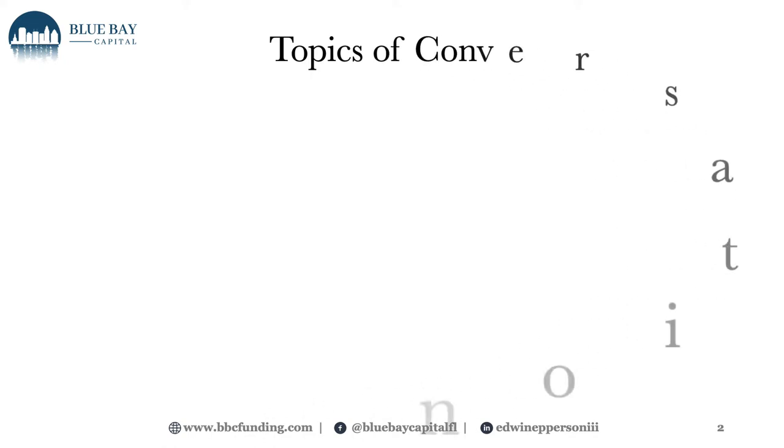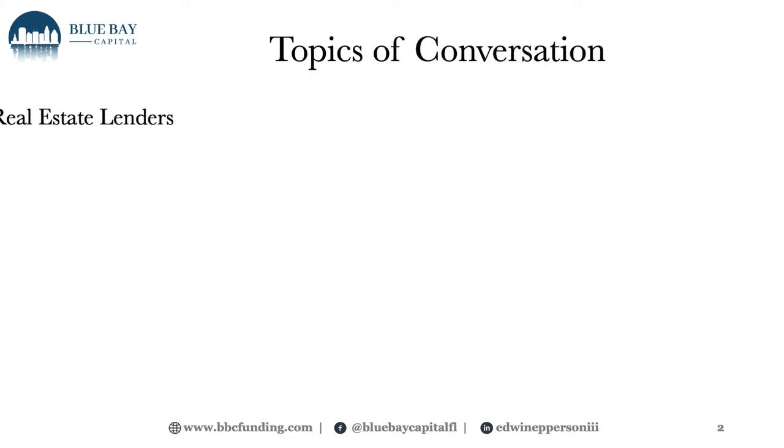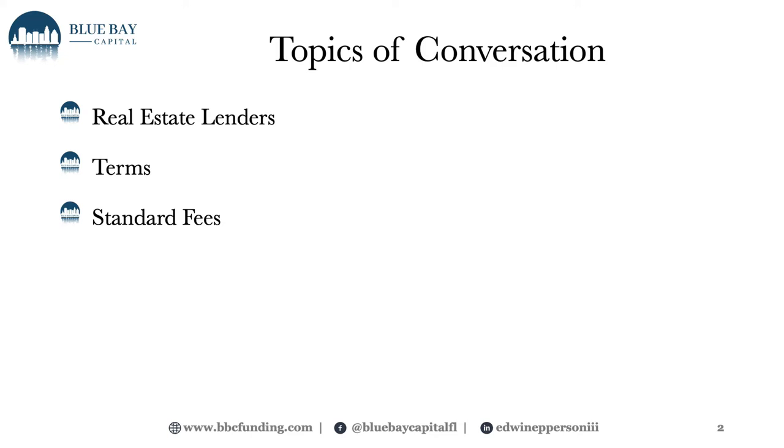So what are we going to be talking about today? We're going to be talking about real estate lenders — what their concept is, why they're in the real estate lending space — and this will converse over to terms and how to spot fake lenders. Then we're going to go over the terms of most typical lenders in the real estate space, standard fees, and last, caution flags and how to verify real legitimate lenders.